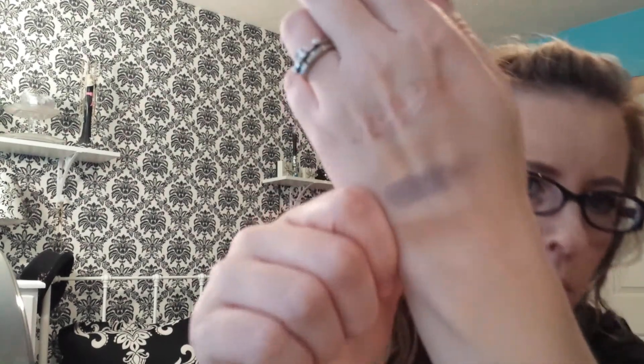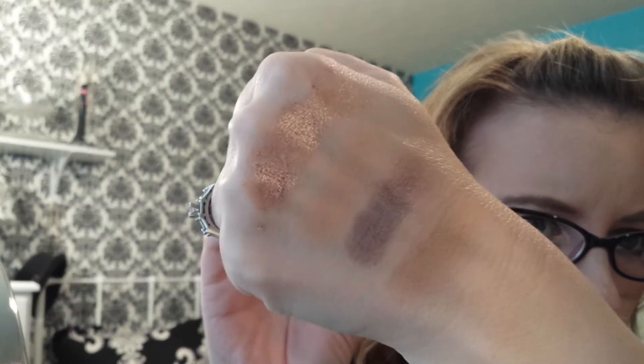Then I have the L'Oreal Infallible Eyeshadow in Amber Rush. I haven't used this in a really long time, and I recently just got it back out, and I'm in love with it. It is so pretty, and now that fall is coming — gorgeous pigmentation on that. It's stunning. When you put that on your eyes, your eyes just pop. I believe this is a dupe for MAC's Tan Pigment. So if you wanted that and you couldn't afford it, this is a cheaper alternative.